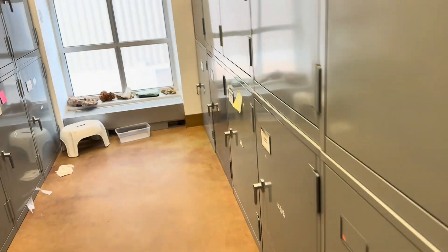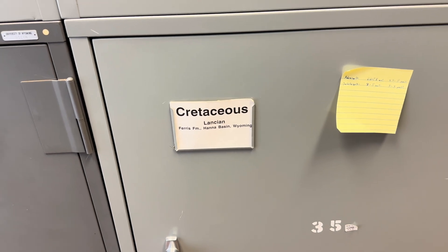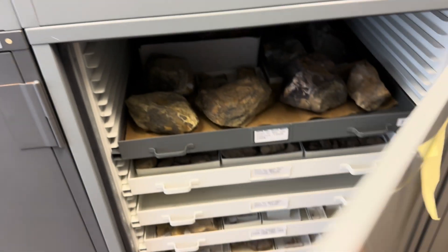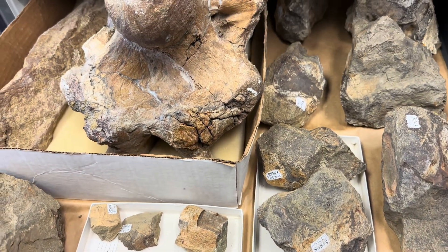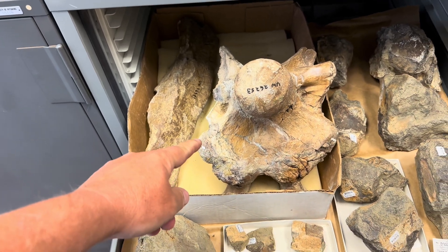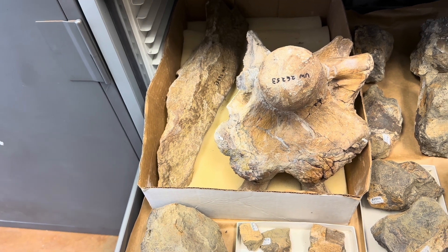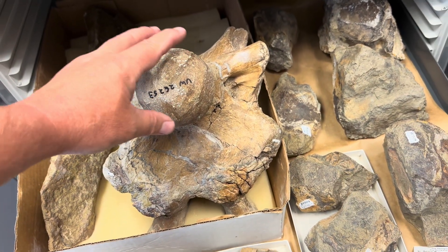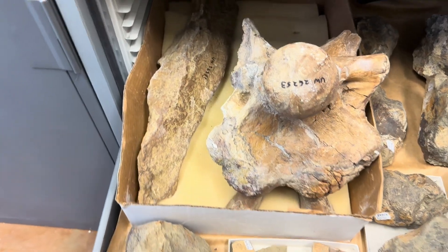Let's look in the cabinets. The Cretaceous — Lance, Ferris Formation, Hanna Basin — this is all my thesis collection material. There's big chunks of dinosaur material here, including a Ceratopsian brain case. We collected this one — I think it was 1992. This is the occipital condyle, where the neck attached to the Ceratopsian's head — talking something like Triceratops or Torosaurus.